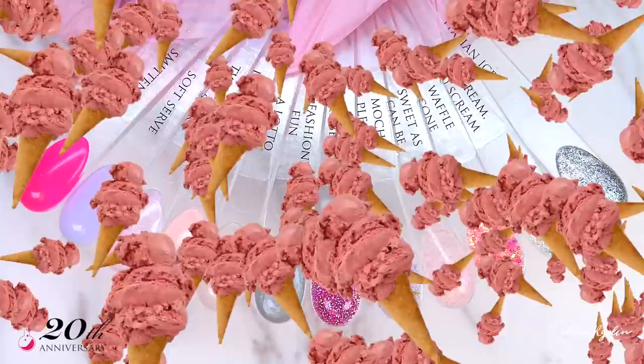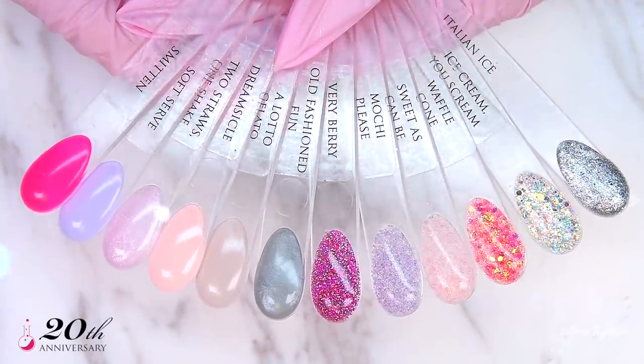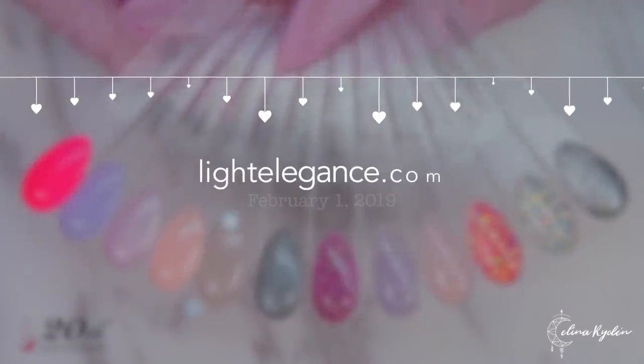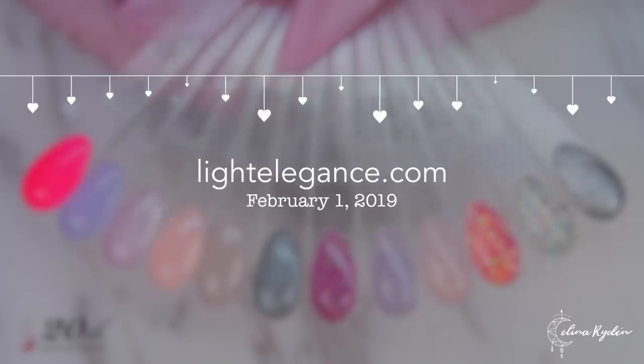And here you have the full collection. A mix of soft, sweet, creamy colors and juicy mouth-watering glitters. This collection is available now at lightelegance.com or your closest distributor.